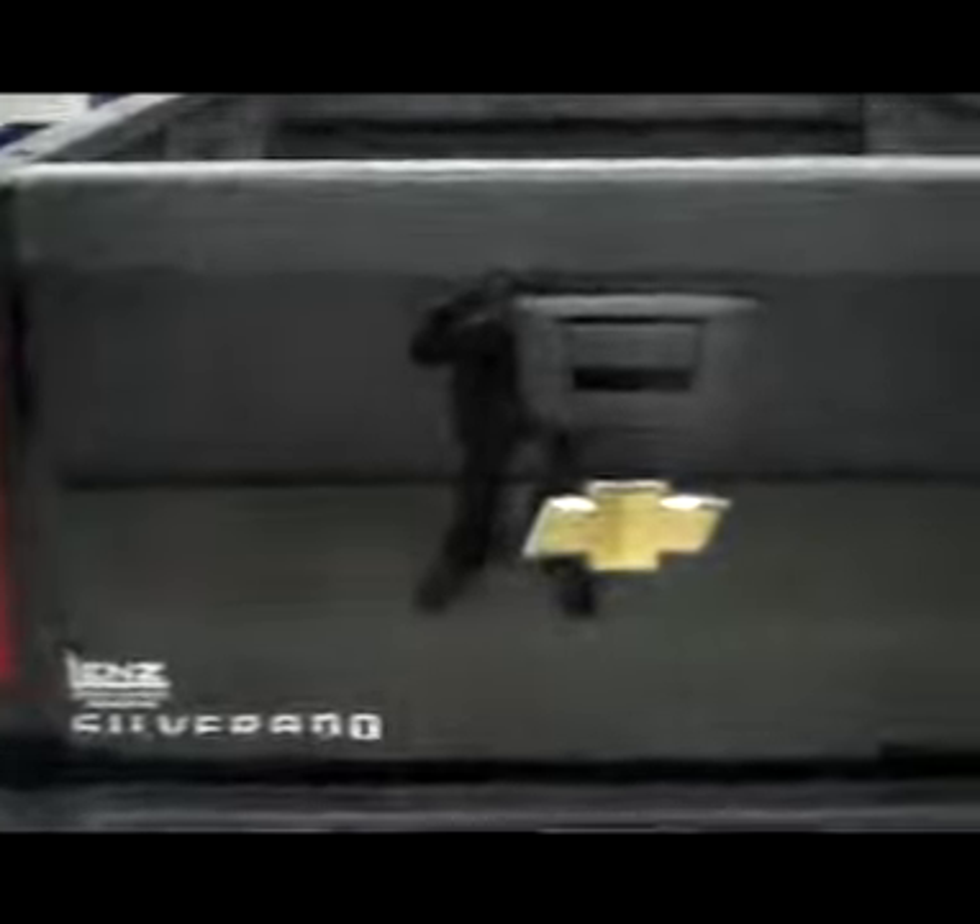As you go across the rear tailgate — very clean. Real nice clean chrome bumper also. Very clean on the driver side.